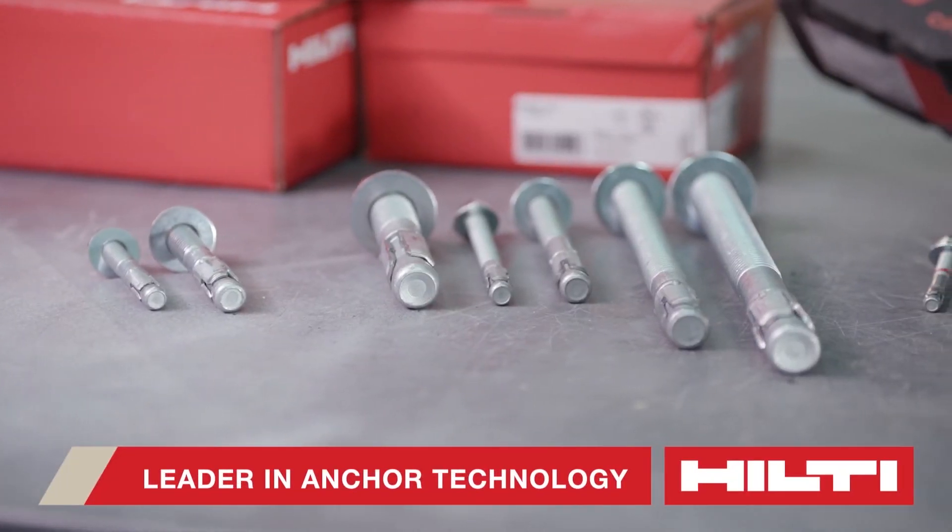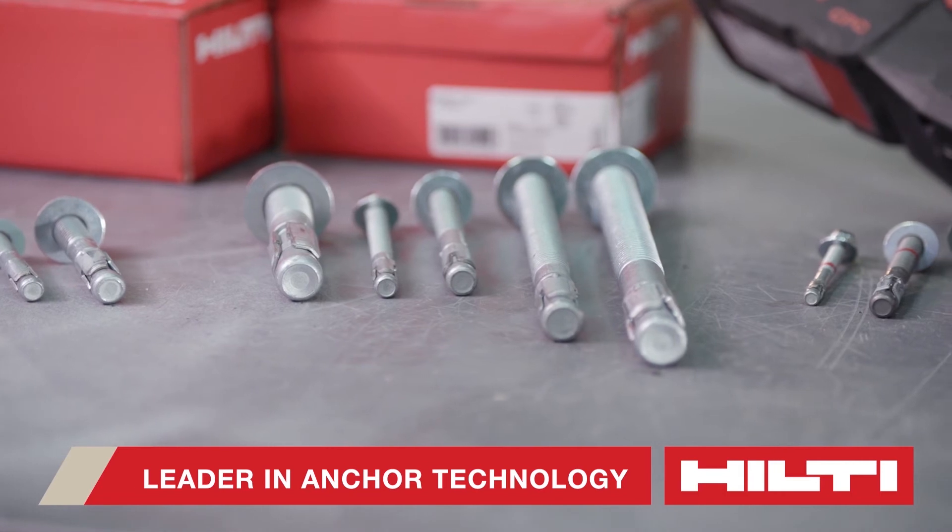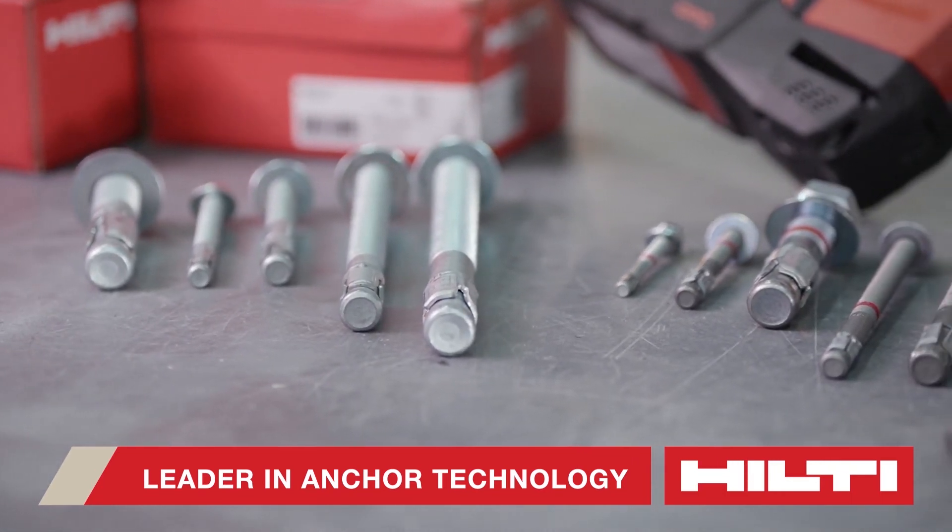Hilti, the leader in anchoring technology, understands the need for a high-performing mechanical anchor that can be easier to install.